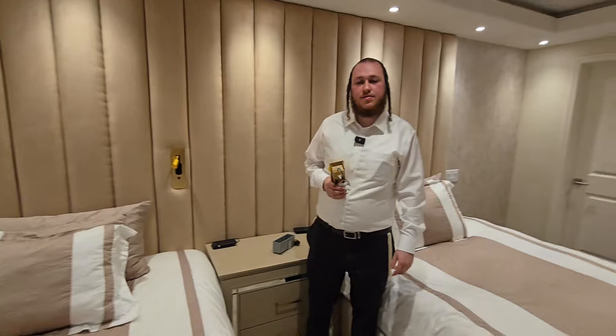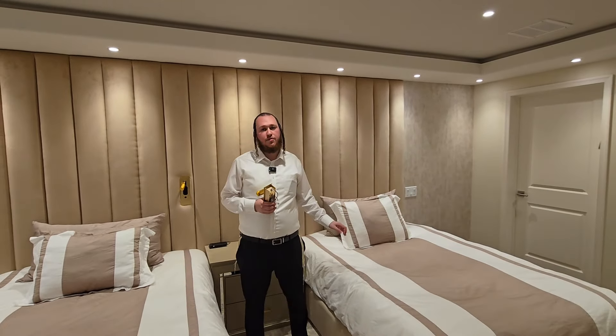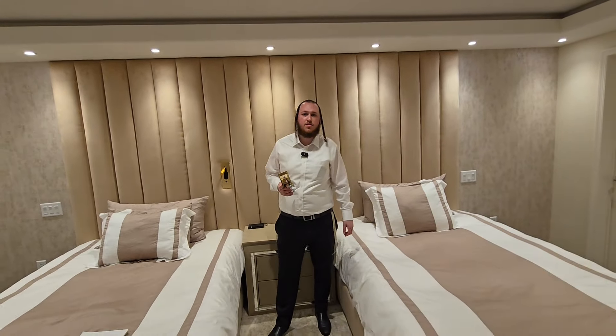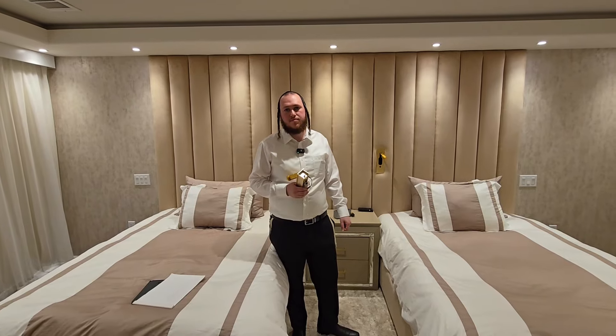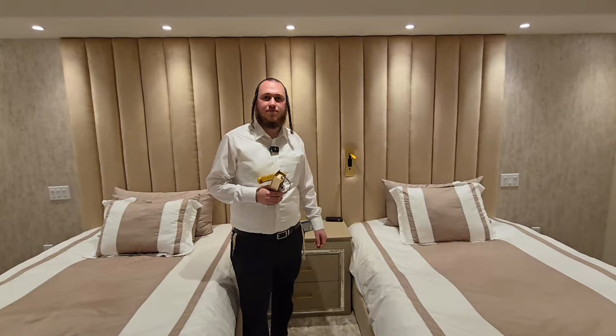How does someone order the product? They have salespeople locally. Anywhere in the United States they offer free shipping. You can reach the salesman at 732-569-0805. And for Lightworks installation, you can call 732-433-8255. Once you order, we install the product and take care of everything.